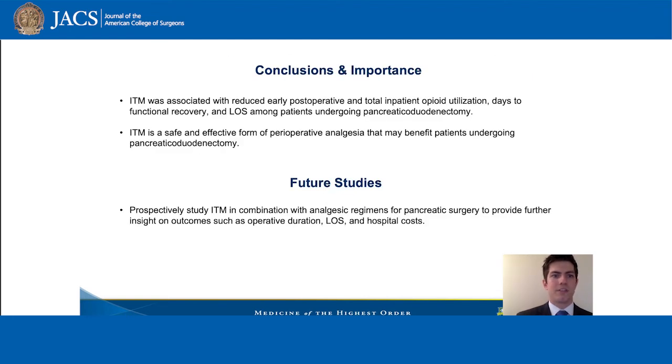In conclusion, intrathecal morphine was associated with reduced early post-operative and total inpatient opioid utilization, days to functional recovery, and length of stay amongst our patients undergoing the Whipple operation. This may provide a safe and effective form of perioperative analgesia in these patients.